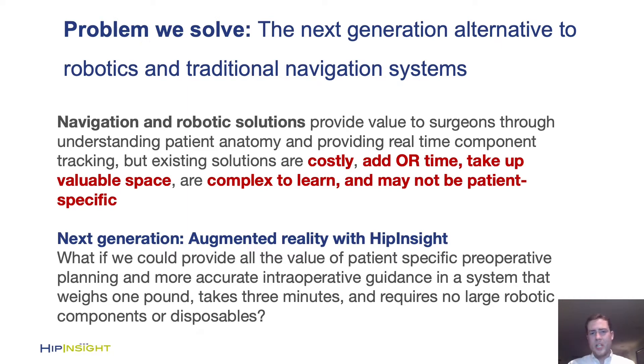Our aim was to take all of their value and put it in about a one-pound head-mounted system that adds about three minutes to operating room time and gives the surgeon unparalleled augmented reality-based guidance to correctly place the cup without having to look anywhere but the surgical field.